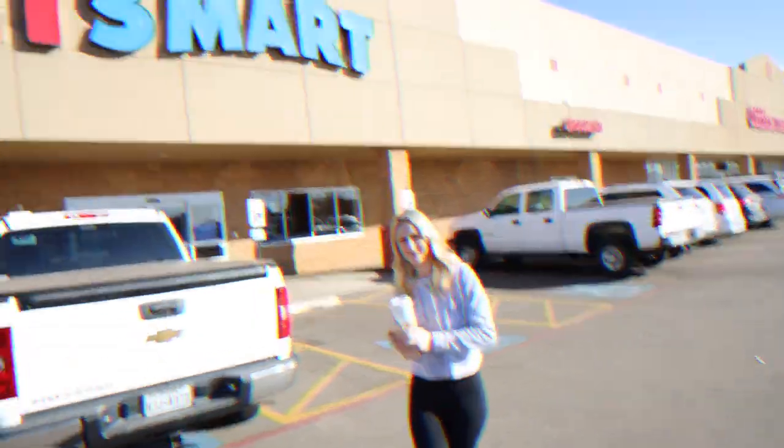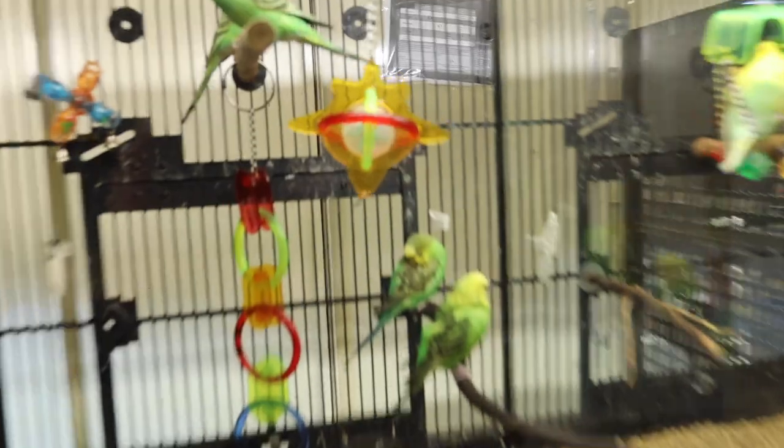They actually have three ball pythons there — one's albino and then two are the normal brownish-black color. We're going to check them out right now.